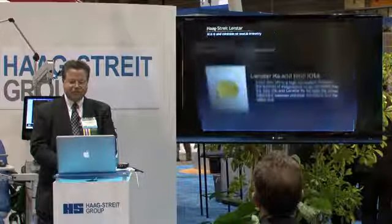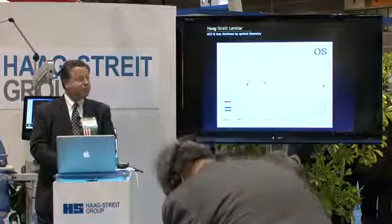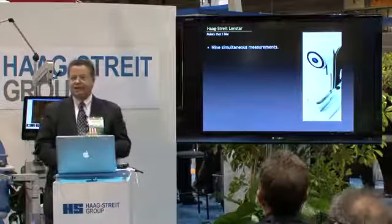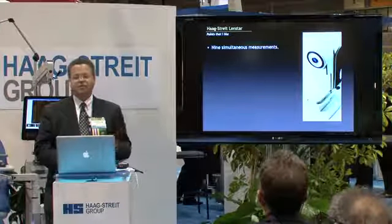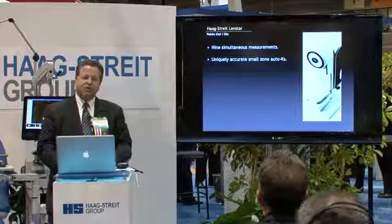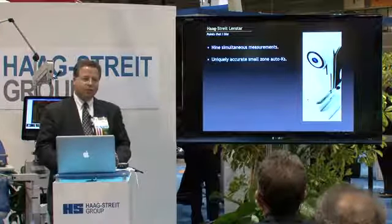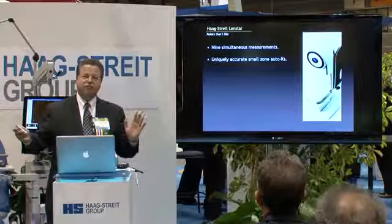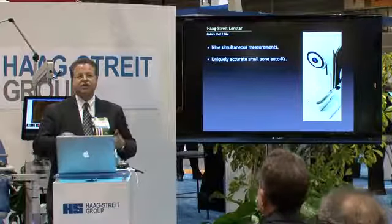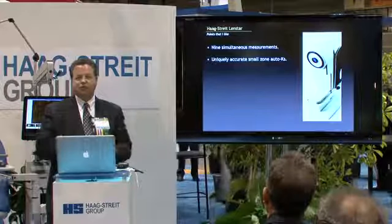I didn't even believe this at first when I started looking at it, and I'm very delighted we have an instrument that can do this. We get nine simultaneous measurements — done. It has some very unique keratometry features that were a total surprise. We did not expect these Ks to be this good, and the fact that we can use them for the toric IOL came completely from left field. As we put the data into spreadsheets and began to analyze it, the correlation with the toric IOL just popped right out.